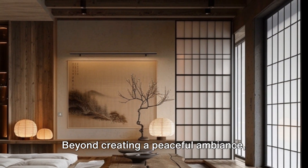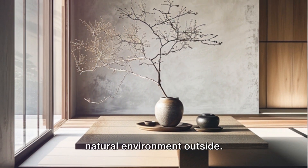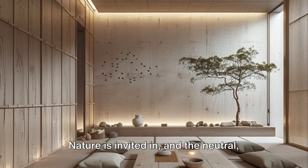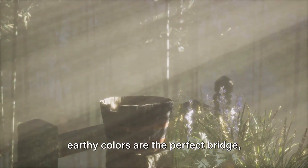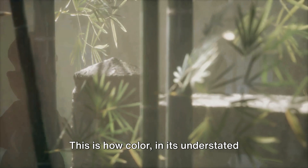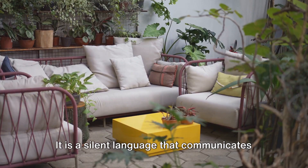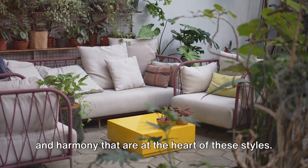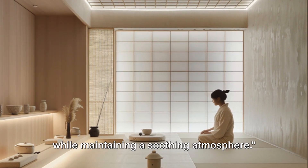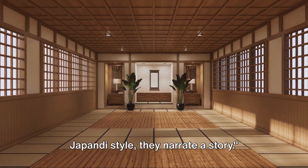Beyond creating a peaceful ambiance, these colors also serve a deeper purpose: they craft a harmonious blend between the interior of a home and the natural environment outside. In Japanese minimalism and Japandi style, the boundaries between indoor and outdoor are blurred — nature is invited in. The neutral, earthy colors act as the perfect bridge, connecting interior space with the outside world in an unobtrusive, subtle way. Color becomes a silent language communicating simplicity, tranquility, and harmony.